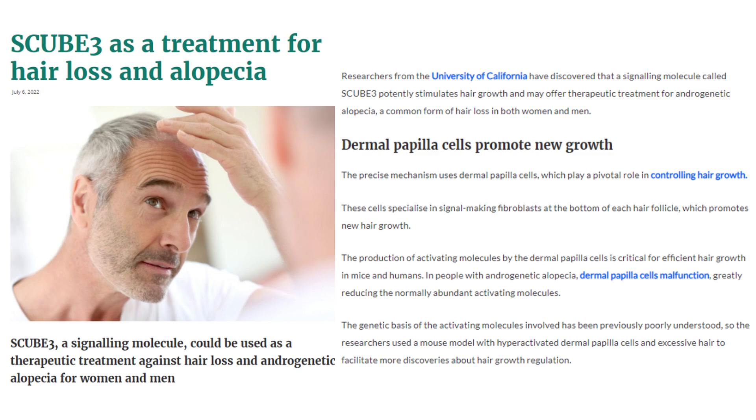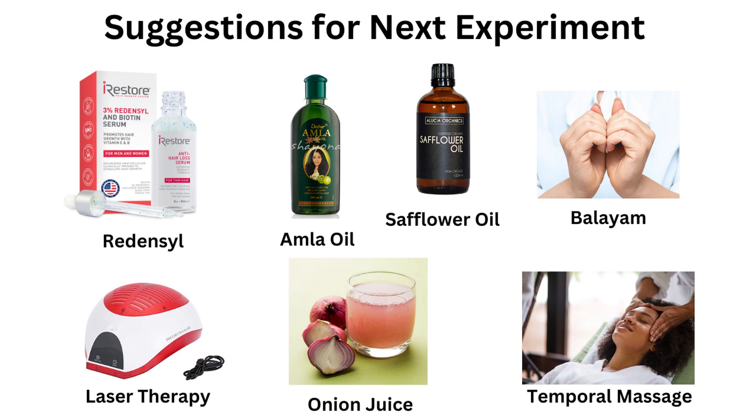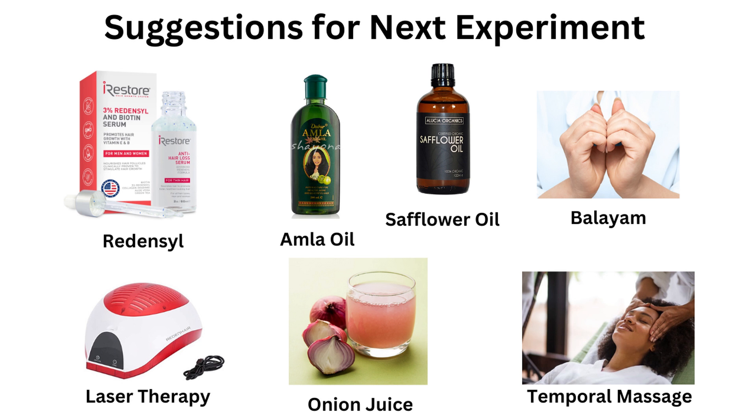Someone shared Scoob 3 in the comments — that seems to be quite an exciting one for the near future. I was also looking at Redenzyl and low-level light therapy. Fingers crossed it will be the tenth time lucky and this series can end on a high note. As always, thank you for watching.